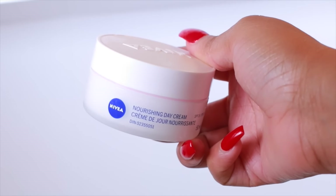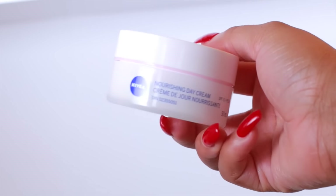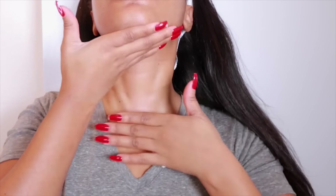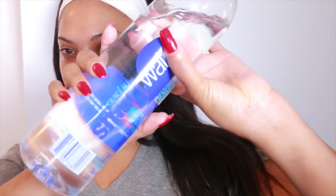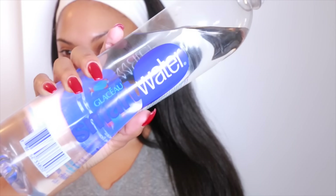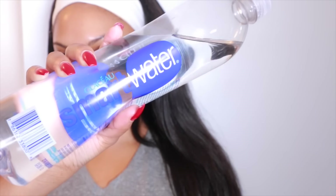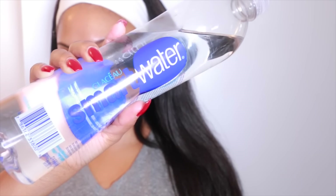For the final step in my skincare routine is moisturizer. I use the Nivea Nourishing Day Cream, which I usually use during the wintertime because my skin is on the sensitive side and some areas tend to get dry. When you moisturize, always make sure you moisturize your neck as well to avoid the look of wrinkles — whatever you do to your face, you've got to do to your neck. Last but not least, make sure you're drinking lots and lots of water; it's so good for your skin and very important in your skincare routine.